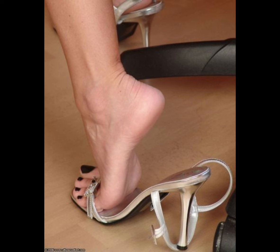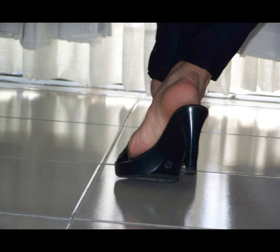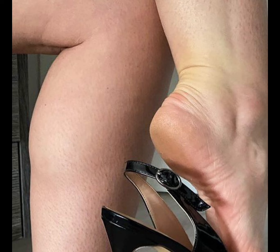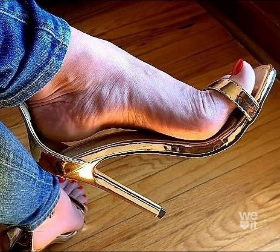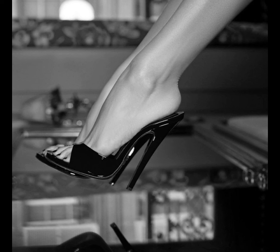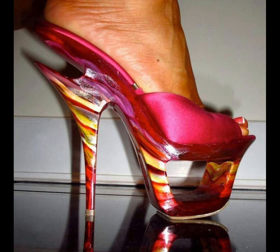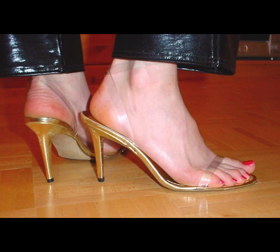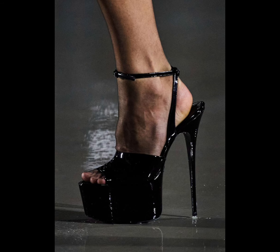High heels pumps are a timeless and iconic style of shoe that exude elegance and sophistication, characterized by a sleek close toe and slender heel. Pumps are versatile shoes that can complement a wide range of outfits, from formal gowns to business attire, and are totally made from luxury materials such as leather. High heels pumps are designed to make a statement with their sleek silhouette and dramatic high boost, whether you're dressing up for a special occasion or simply want to add a touch of glamour to your everyday look.